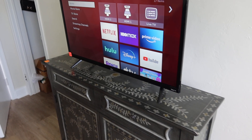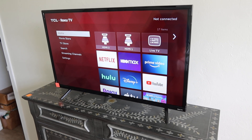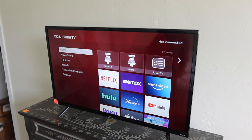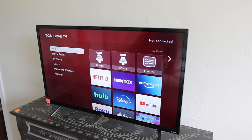Lot 72 is a 32 inch Roku TV. Not very big, but maybe you want to use it as a monitor. I'm not sure where the remote is. If we find the remote, you'll get the remote.